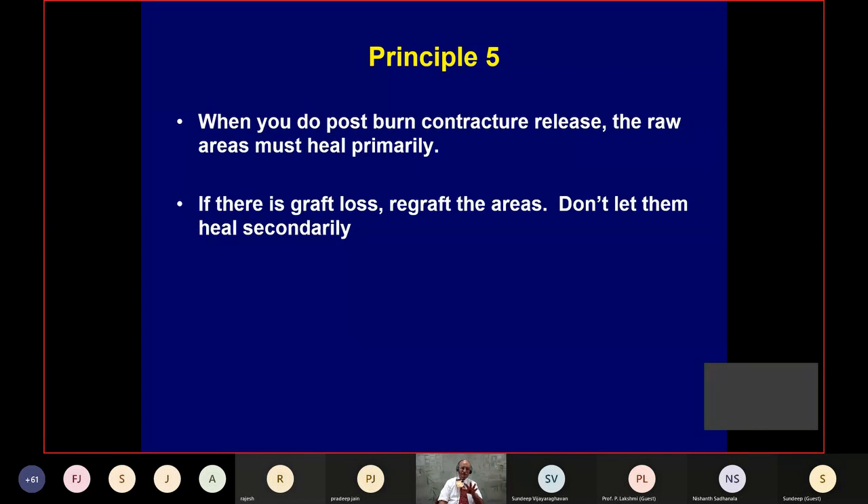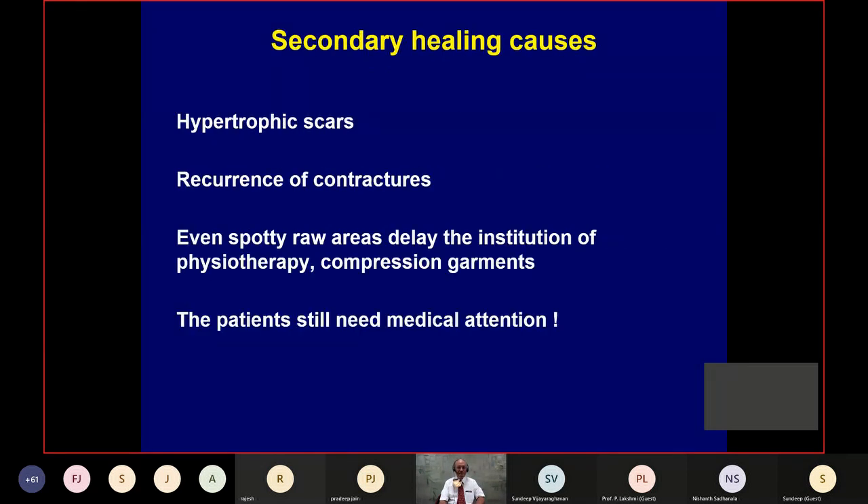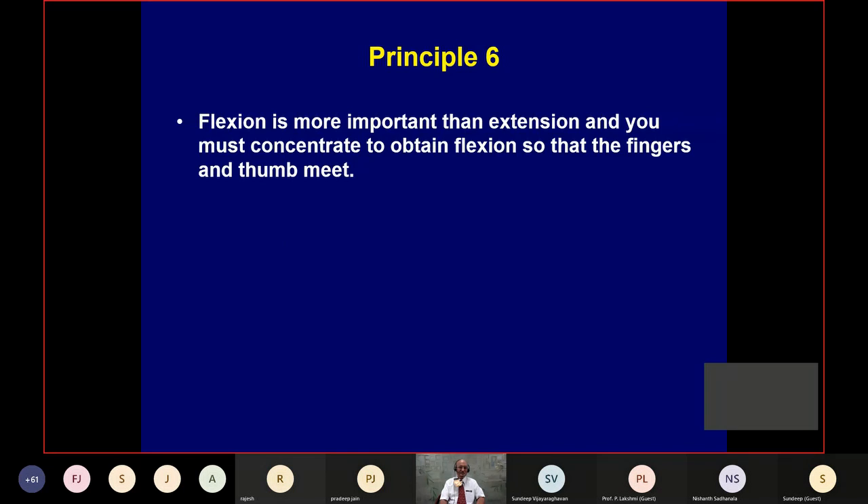Principle number five: when you do post-burn contracture release, the raw areas must heal primarily. These principles are not given in books but I've found them essential. If there's graft loss, re-graft those areas — don't let them heal secondarily. Knowing the patient may not afford a second chance will make you more careful the first time: you'll take more time to stitch the graft, lay the gel net properly, dress and compress nicely, and achieve better hemostasis. Secondary healing causes hypertrophic scars and recurrence of contractures, and delays physiotherapy and compression garment use.